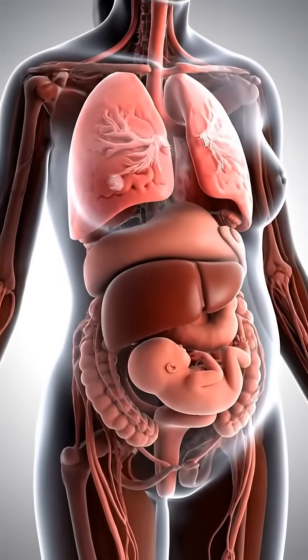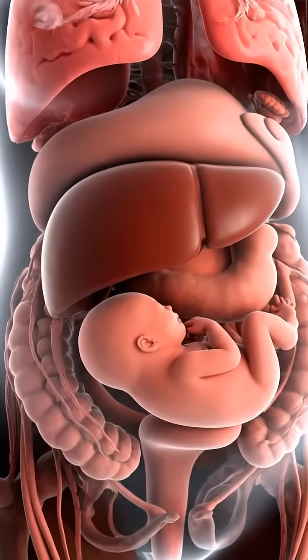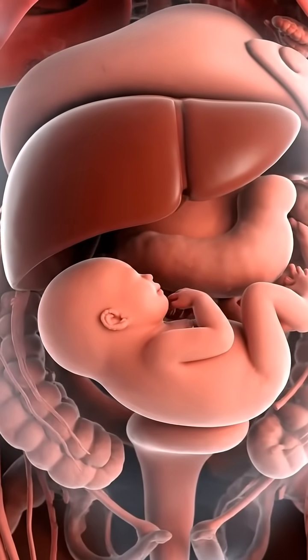This video begins with a complete anatomical view of a pregnant woman, where all major organs are clearly visible and functioning.